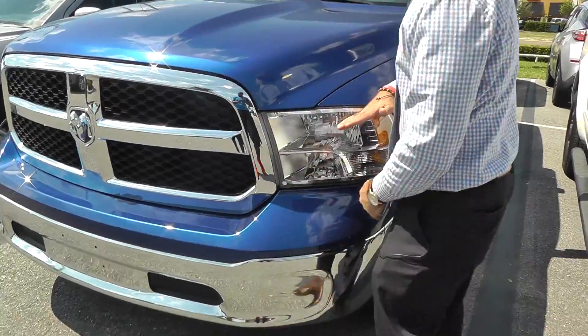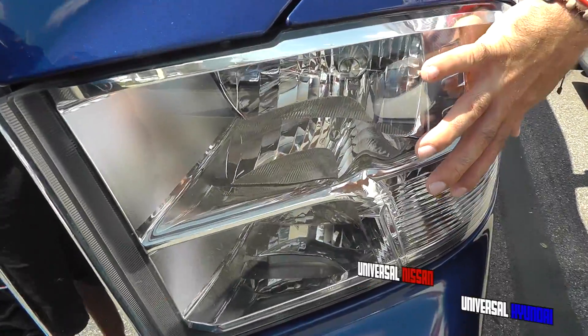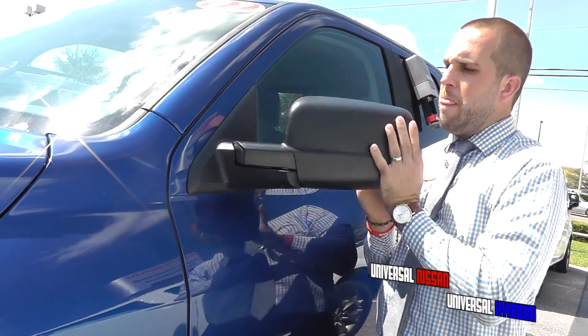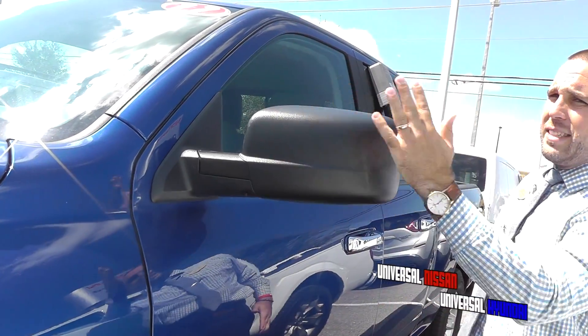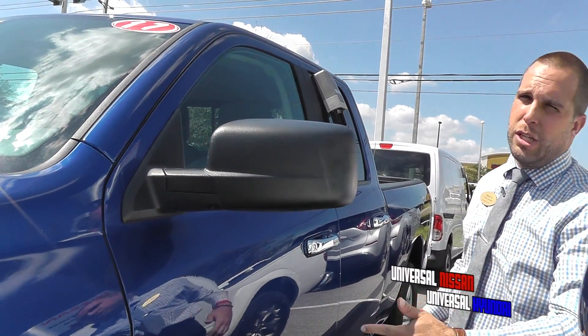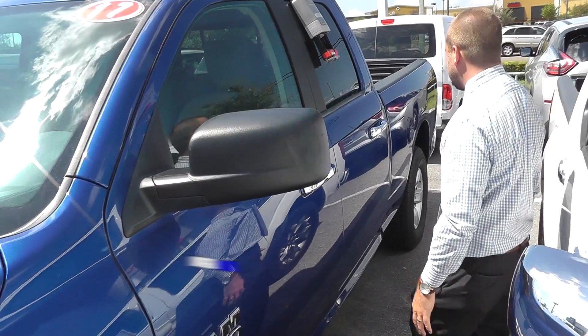You got the large polycarbonate headlights. They're extended a little bit more so you can see yourself backing in and backing out, especially if you're towing things, which you can with this vehicle.